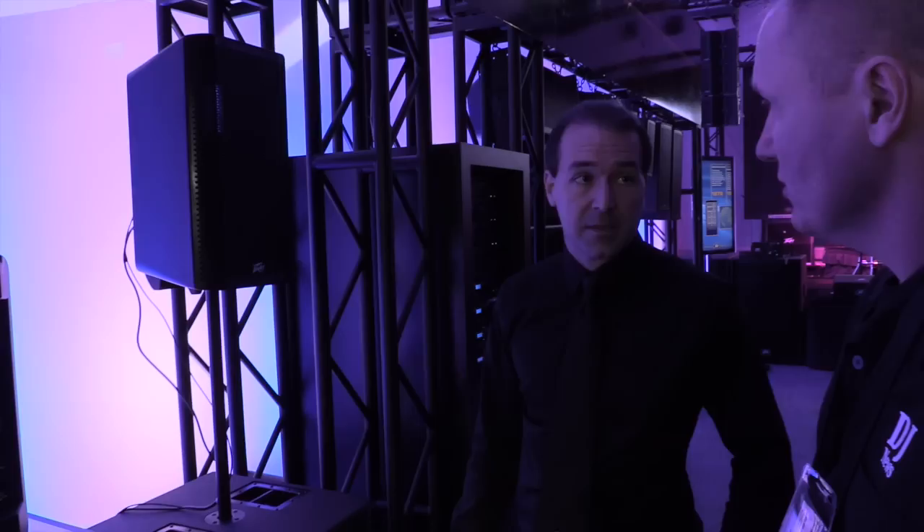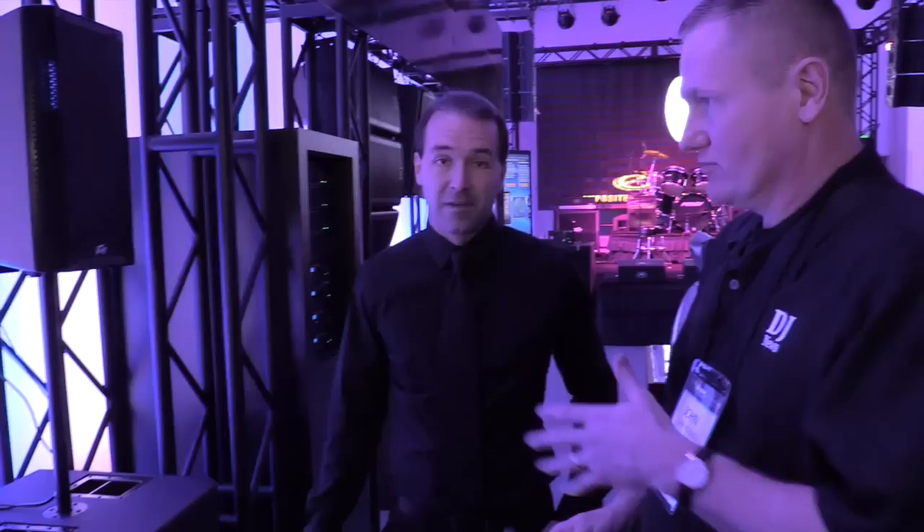The two together represent the pinnacle of 48 years worth of R&D for PB Electronics. Very cool — this is the best of the best. If you want to find out more information, you can visit www.pb.com. We'll put a link in the description below so you can check out the new RBN series from PB. This is John Young with the Disc Jockey News.